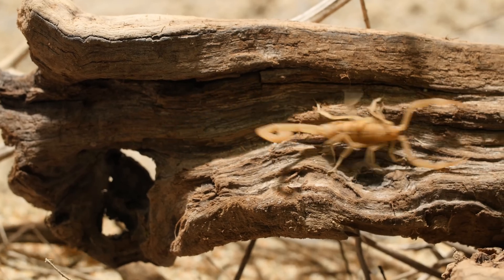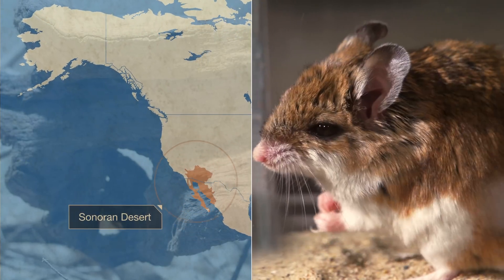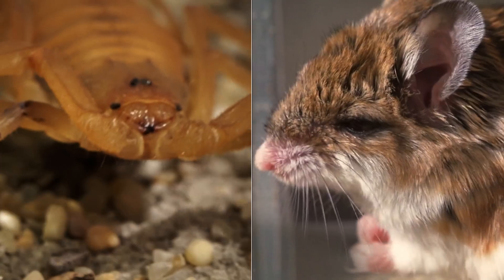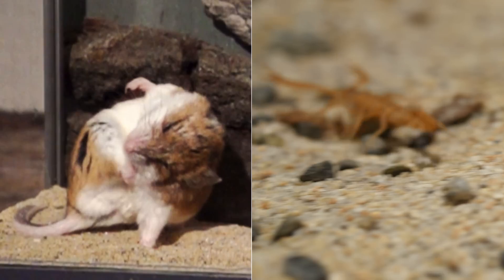There's an arms race underway in the Sonoran Desert. Mouse versus scorpion, locked in a battle of one-upmanship, each animal evolving better, stronger chemical defenses against the other.